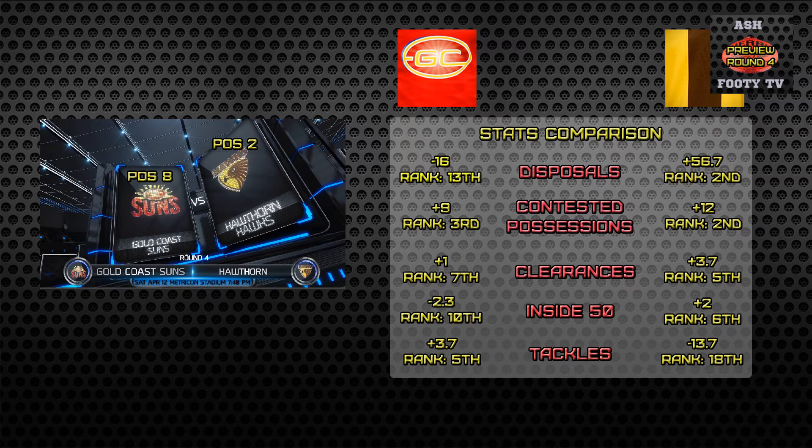Hawthorn's worst is in the tackling count, on average minus 13.7, ranked 18th in the competition. Their best stats are disposals with plus 56.7, ranked second in the comp, and their contested ball is just in front of Gold Coast Suns with plus seven, plus 12, ranked second in the comp.